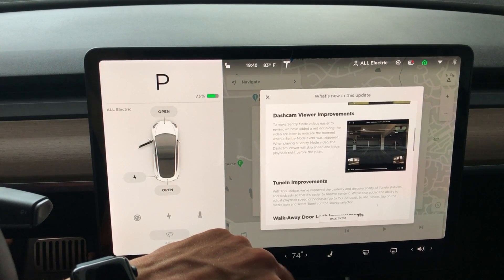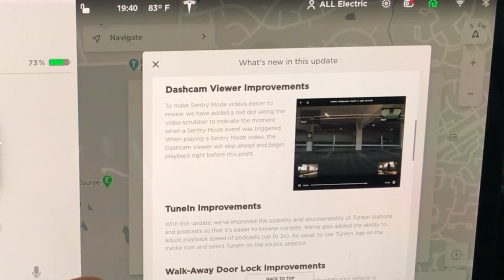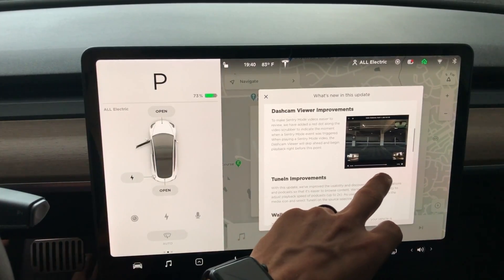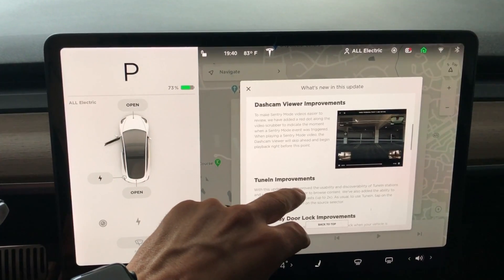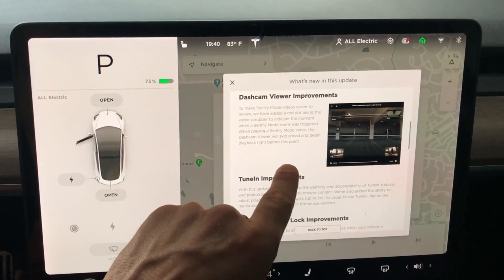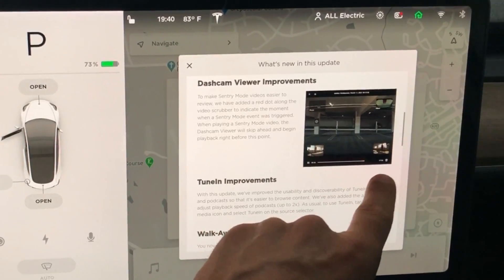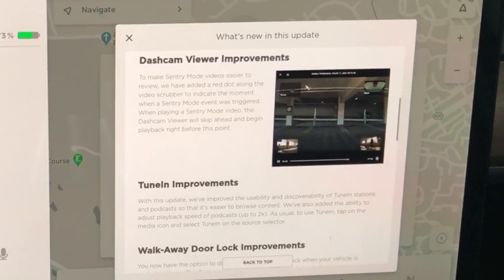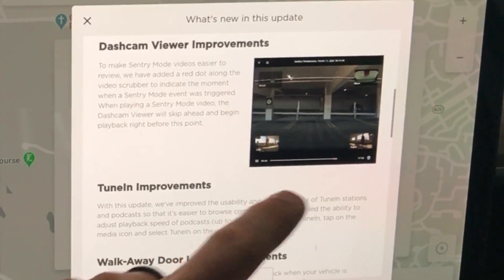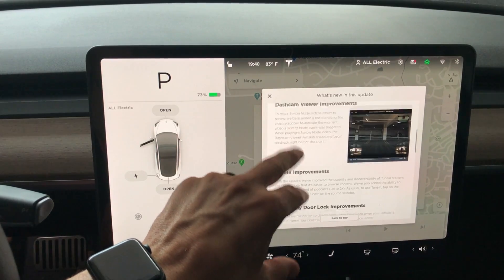Dash cam viewer improvements to make sentry mode easier to view. You can now see a red dot along the video scrubber at the bottom part of the screen. Ever since they put the sentry mode videos in the car, you have a 10-minute clip but you have to go to the end to see if somebody walked close to your car or triggered it. So it's really cool that they put a little red dot to let you know what actually tripped the sentry mode.